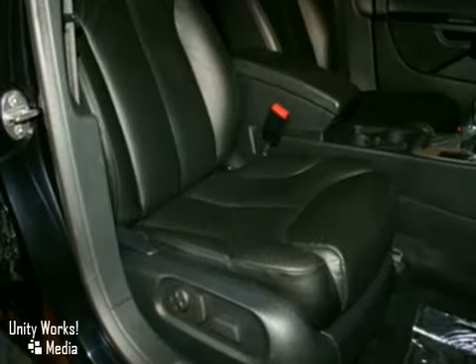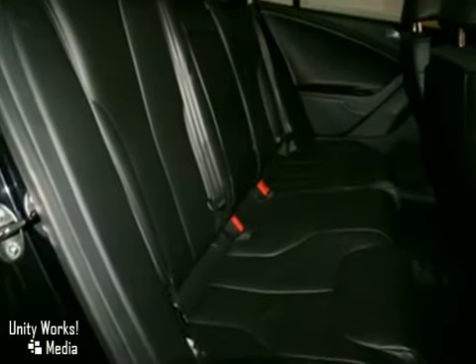It has heated mirrors, a CD player, and traction control. It also has a moonroof and an anti-theft system.